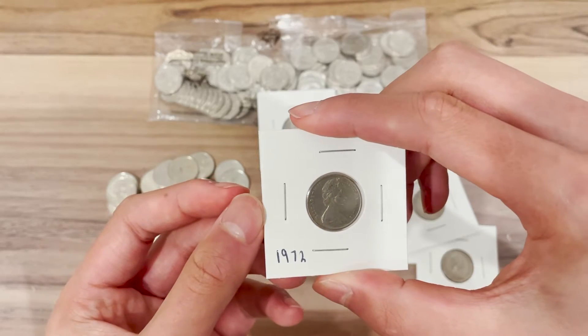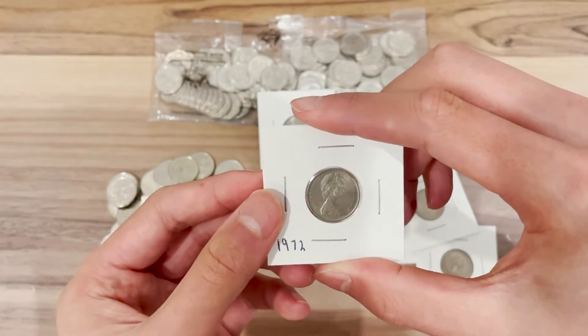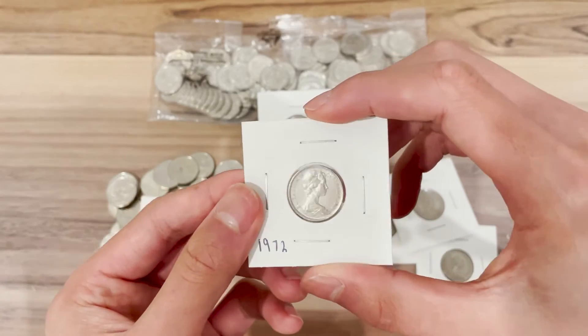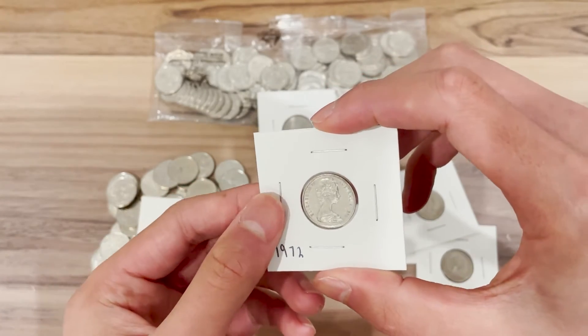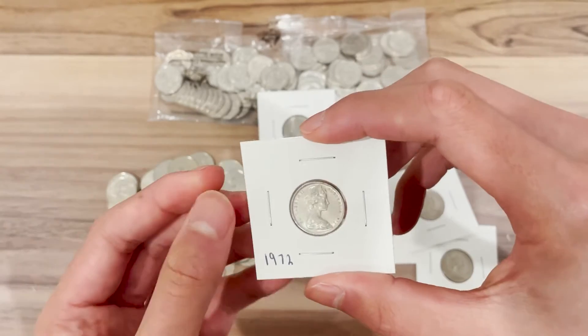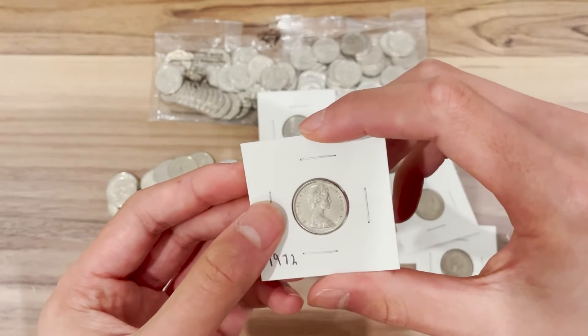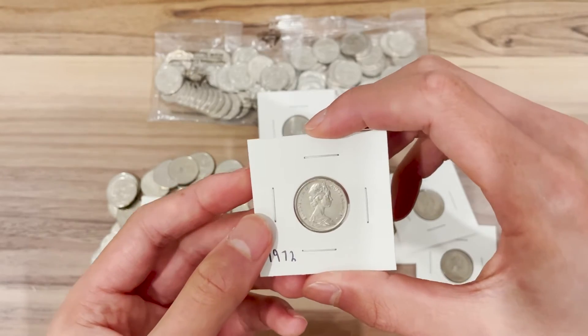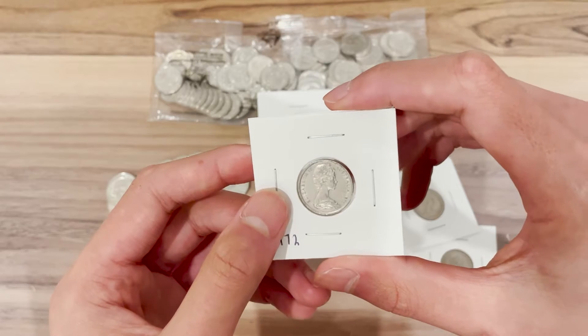I've heard from other people that the 1972 five cent normally shows up in every 50 to 100 dollars worth of five cent coins, which means one in every 1,000 to 2,000 coins, or a success rate of 0.1 to 0.2 percent.